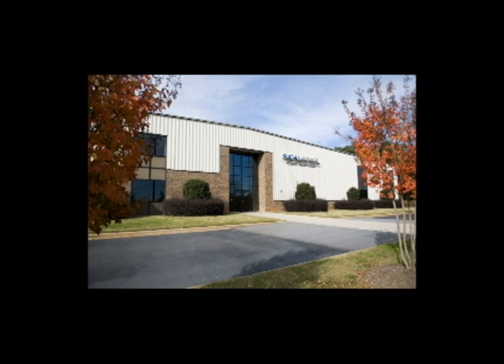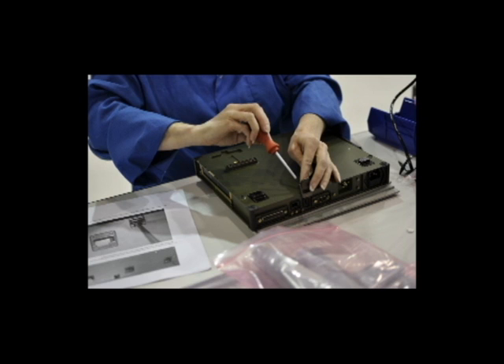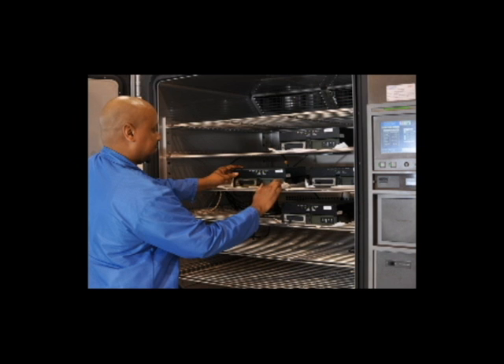For over 25 years, C-Level Systems has provided innovative hardware and software solutions that enable computer control and connectivity. At our headquarters in Liberty, South Carolina, C-Level focuses on manufacturing quality American-made products.